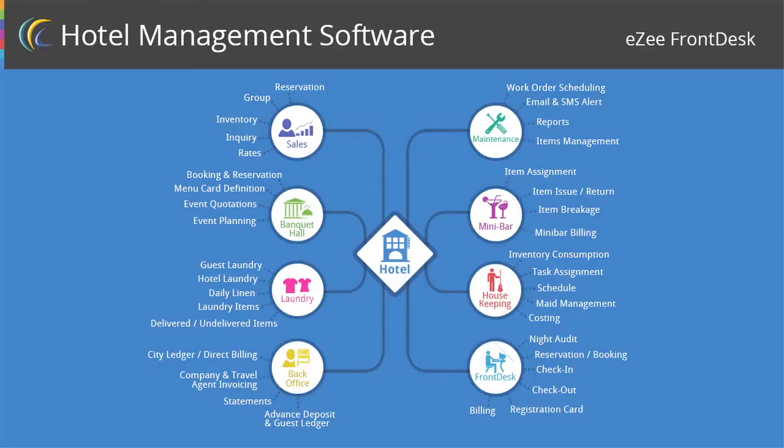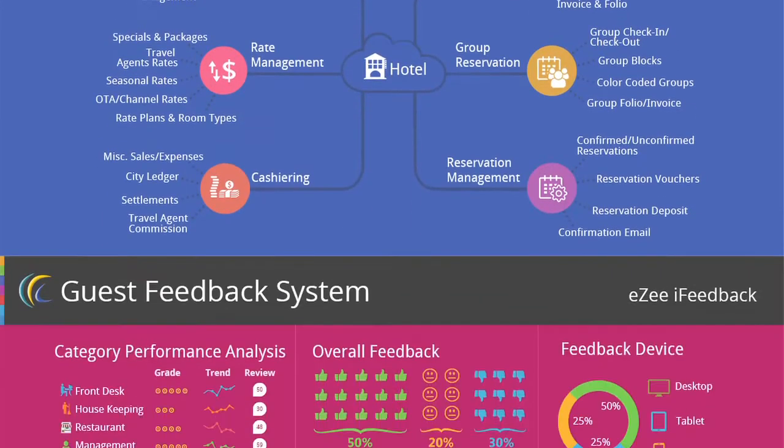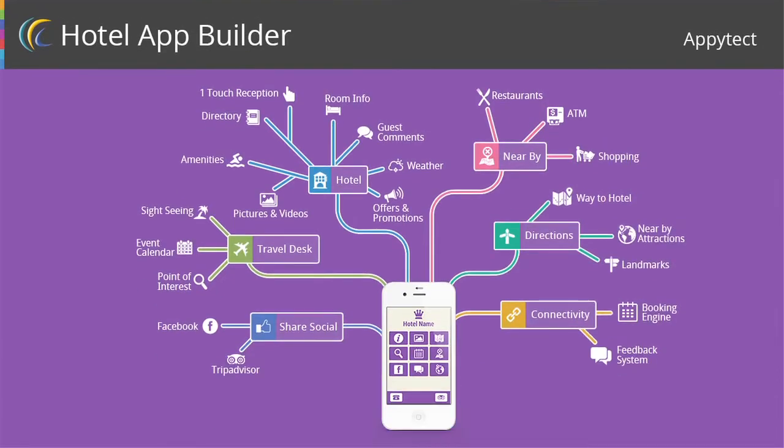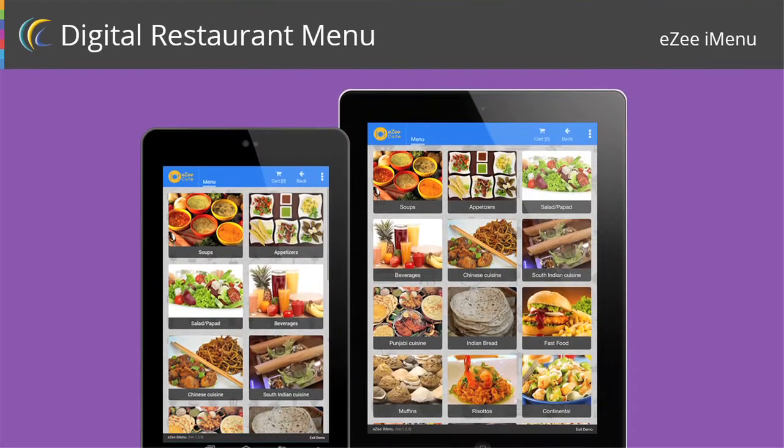Then we added the new cloud-based PMS. We have added a feedback system for the hotels. We have the hotel apps, the loyalty program, and the point of sale. All these softwares are integrated with each other seamlessly — this is the main strength of EZ, the integrated solutions that we provide.